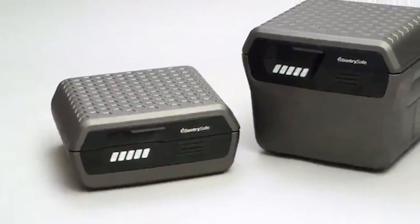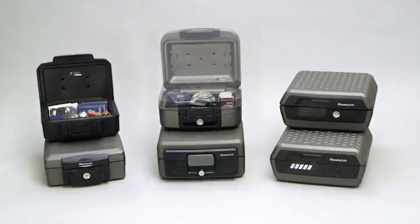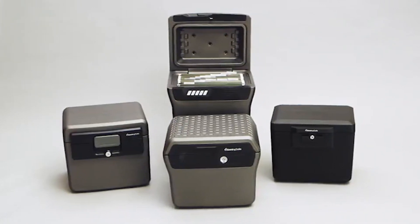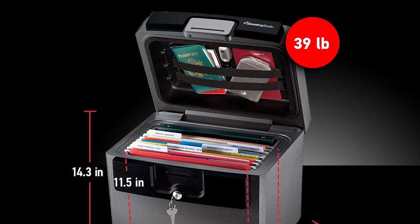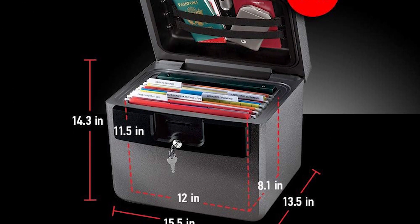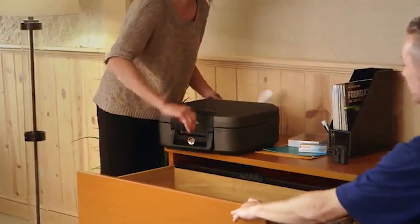The safe features a key lock and includes two keys for easy access. It has built-in straps that help organize passports, social security cards, and birth certificates. The safe can accommodate up to 40 letter-sized hanging files and folders, which are sold separately. Measuring 13.5 inches deep by 15.5 inches wide by 14.3 inches high, it has a medium capacity of 0.65 cubic feet. The product is relatively heavy, weighing 39 pounds, which can act as a deterrent against theft. Users appreciate its sturdy construction and effectiveness in protecting papers, although some have mentioned that the key feels flimsy.